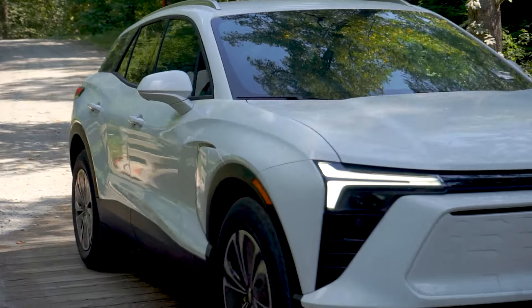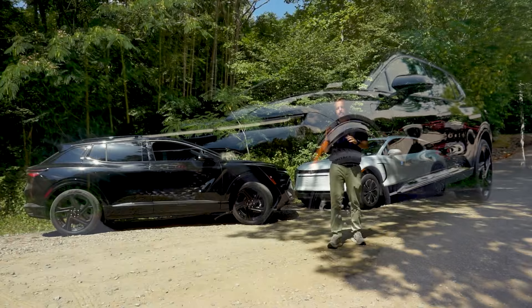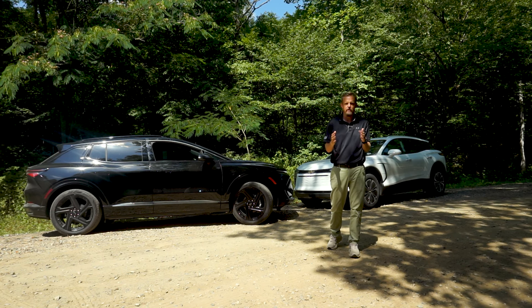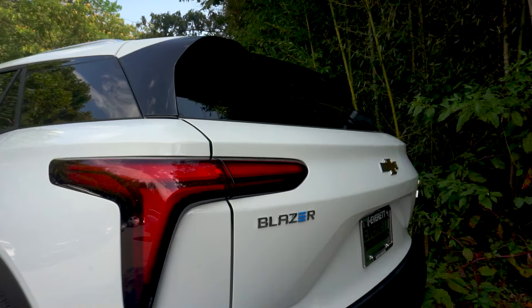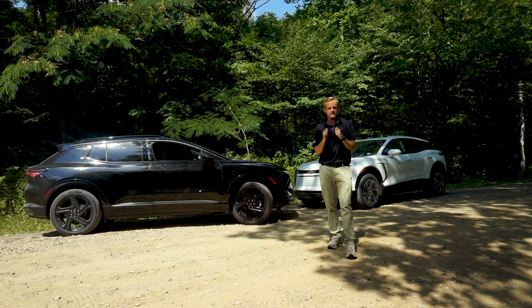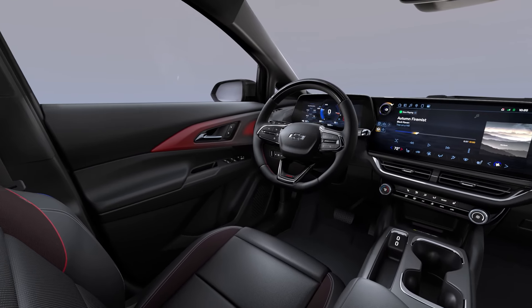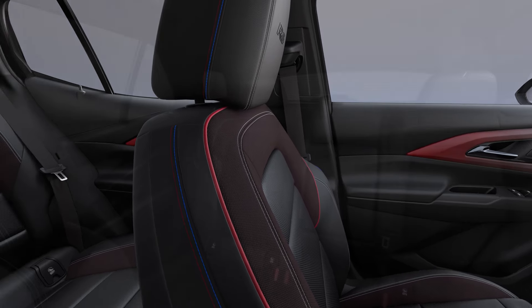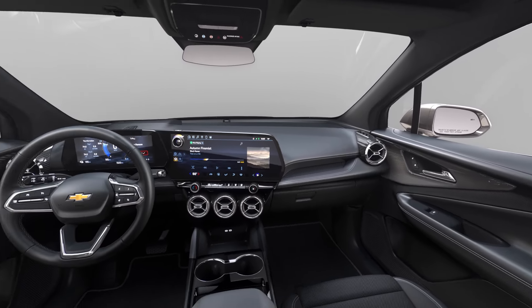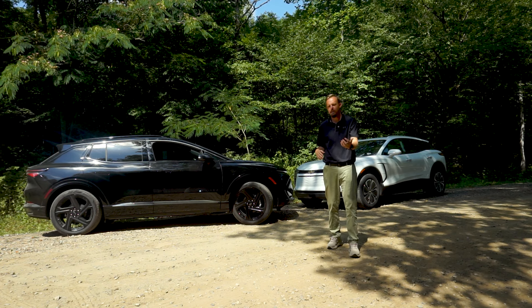Hey, what's going on everybody — it's Josh here with Everett Chevrolet. We're talking today about the Blazer EV and the Equinox EV. These are two new vehicles on our lot and we just wanted to highlight the features you get with these EVs, as well as the driving experience. I just want to first state that Chevy's version of the EV is not like Tesla's at all. When you step into this vehicle, you're going to feel like you're stepping into your regular internal combustion engine vehicle.